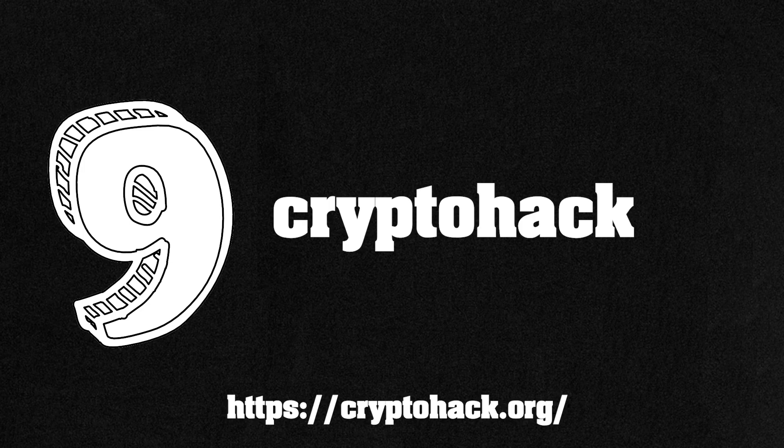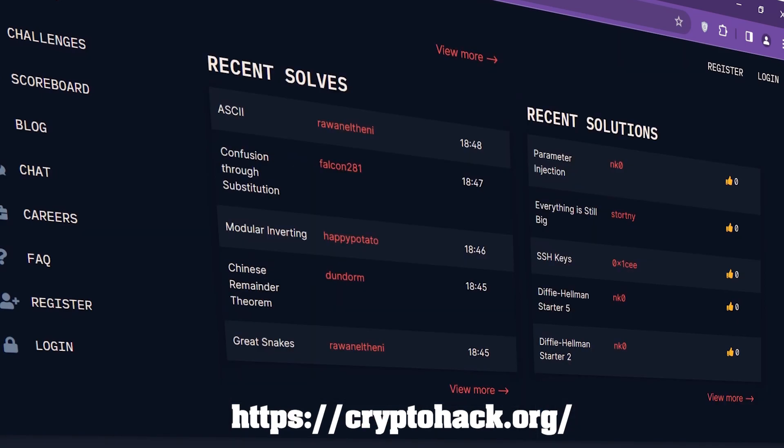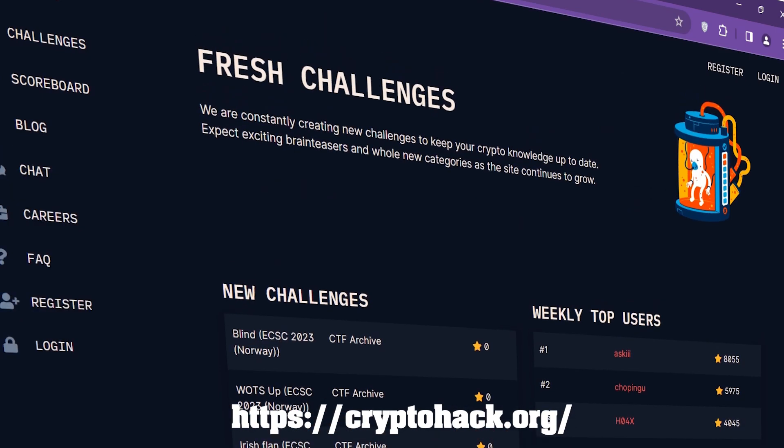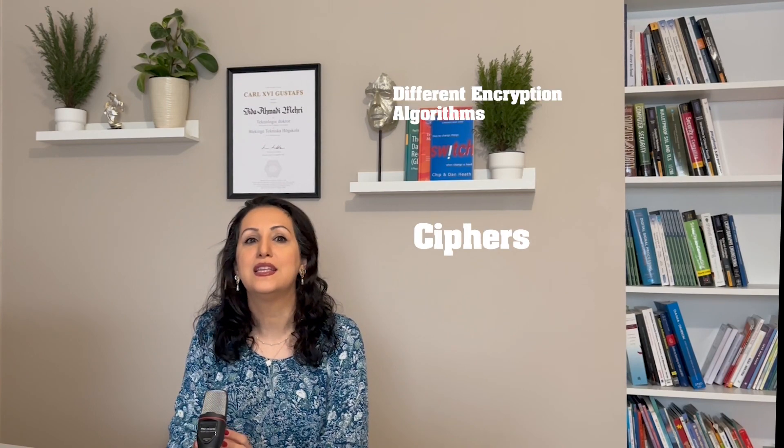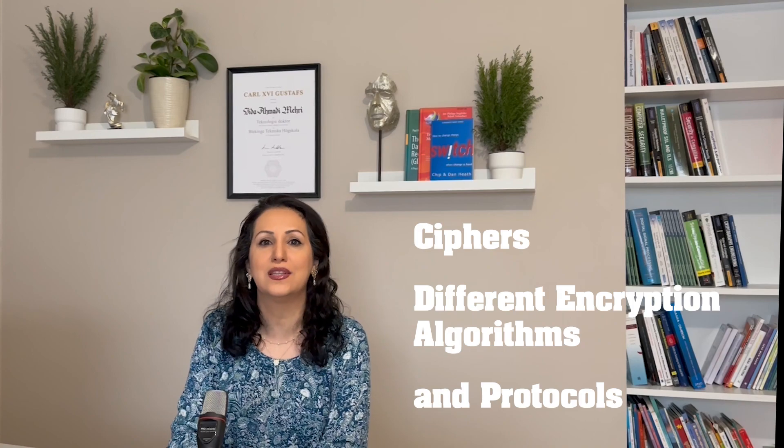Number 9: CryptoHack.org. CryptoHack is a free platform for learning modern cryptography. It consists of courses and challenges to build cryptography knowledge. You will learn ciphers, different encryption algorithms, and protocols that secure the digital world.